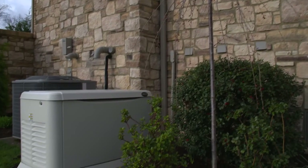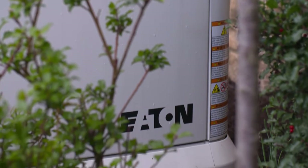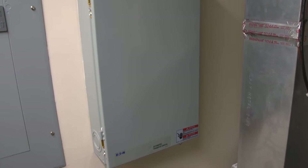A backup power system will make your life safer, easier, and more convenient when you lose power. The coolest thing about Eaton's backup power system is that you can sit back and relax — it does everything automatically with no manual controls required. It automatically detects when there is an outage, automatically switches to generator power mode, and when normal utility power becomes available again, it automatically switches back.